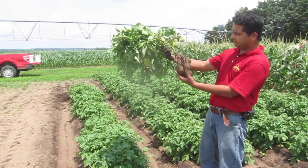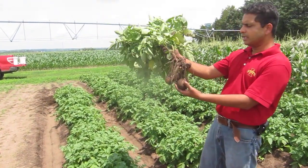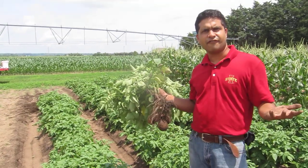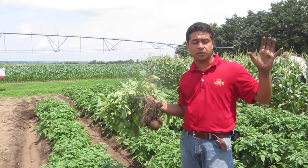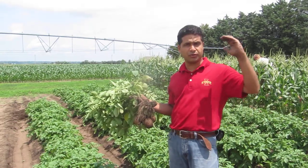But we just dug a potato out of the experiment. The treatments which we are testing here are different rates of biochar. So we have a control plot with no biochar at all, we have a 2.5 ton per acre treatment, a 5 ton, and then a 10 ton per acre treatment which is at the higher end.